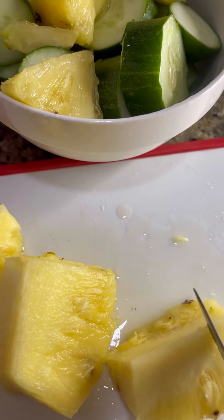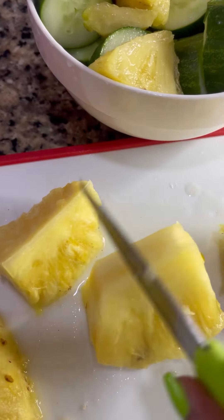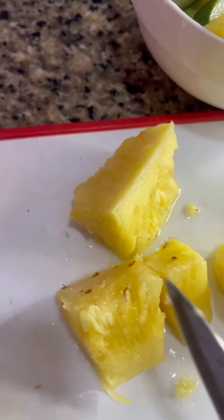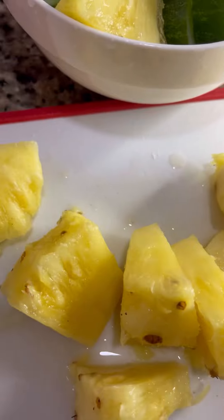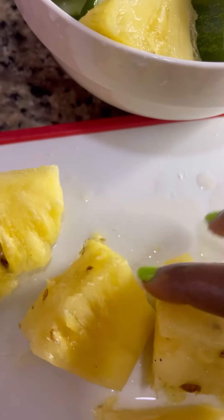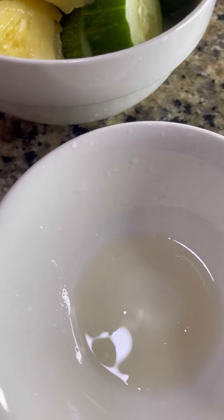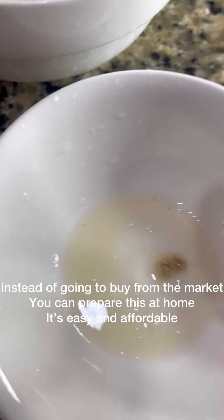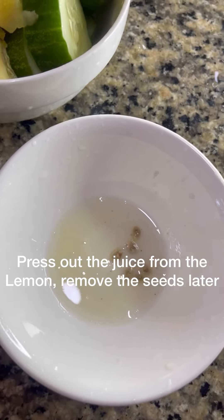Once you are done with this smoothie, it can even replace your milk. Imagine how sweet it's going to be! Instead of going to the market, you can just prepare this for your family. It's very cheap, very affordable, and easy to prepare.